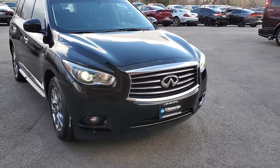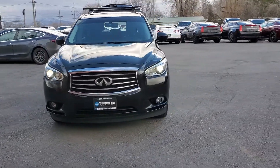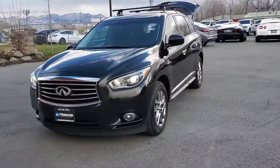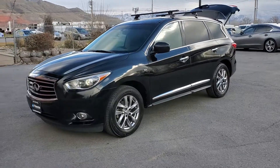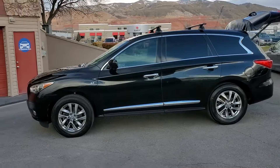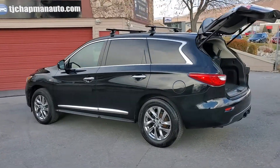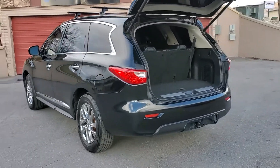This vehicle is a local trade-in. It's a clean title. You've got fog lights up front, alloy wheels, some racks up on top, and you also have a sunroof on this one and a tow package.